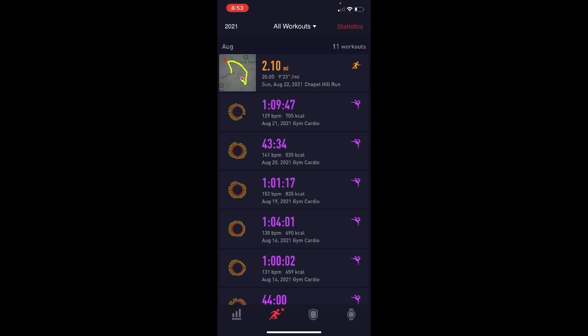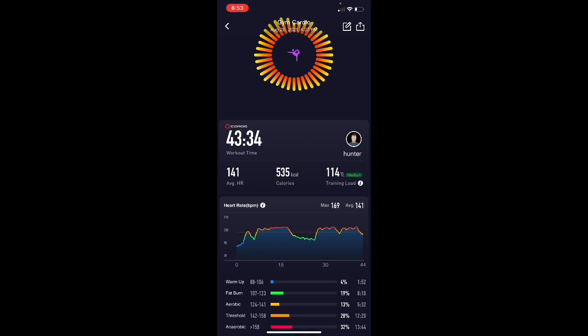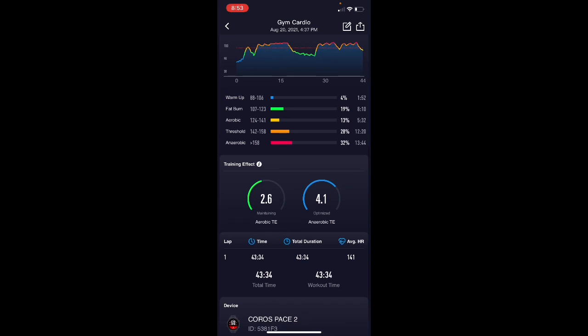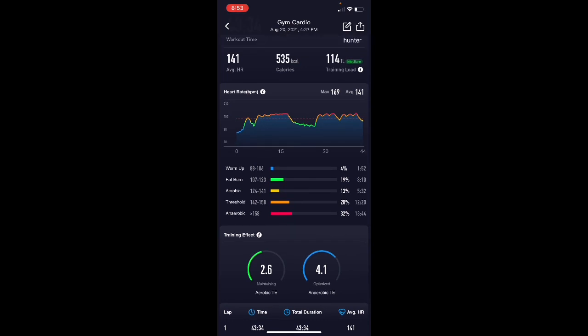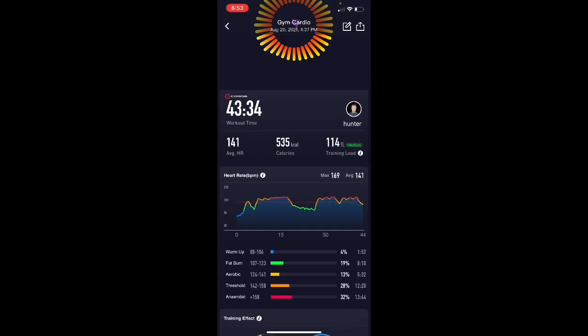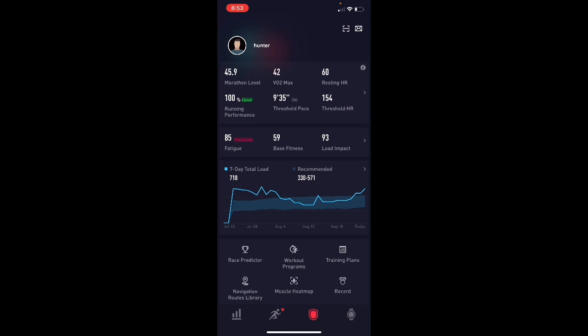On Friday, the workout was assault bike and 21, 18, 15 down to three kettlebell swings, and then a rowing interval — 30 calories and 30 seconds off, 30 calories, 30 seconds off, a two-minute break, then 25 calories all on the rower. Again, it's saying low aerobic training effect and high anaerobic, but I don't think that is accurate. I do think the training load score of 114 in the middle is accurate. And then in the workout overview, you can see the training load building over time.